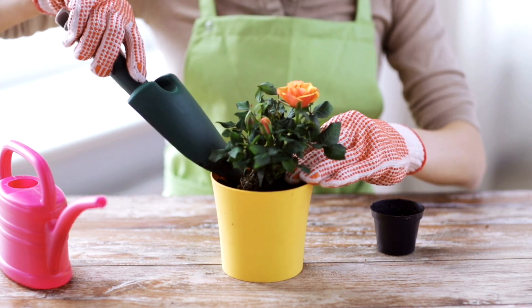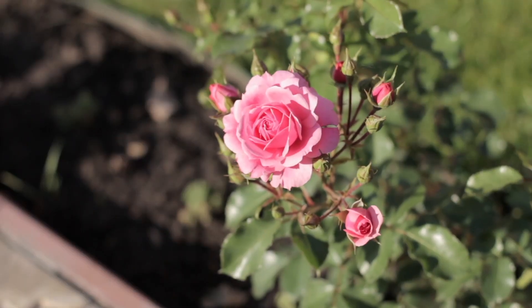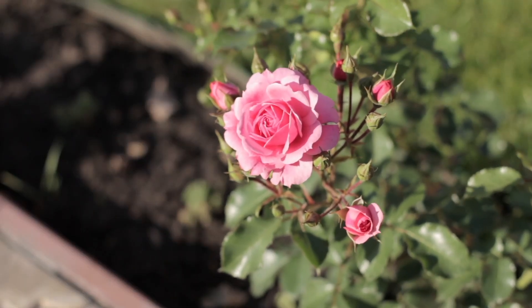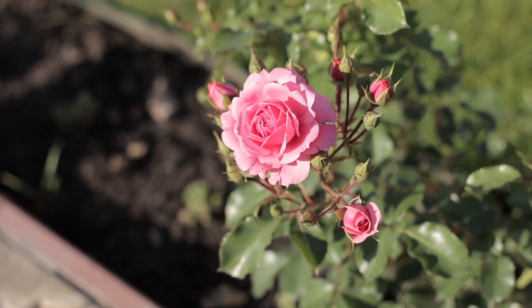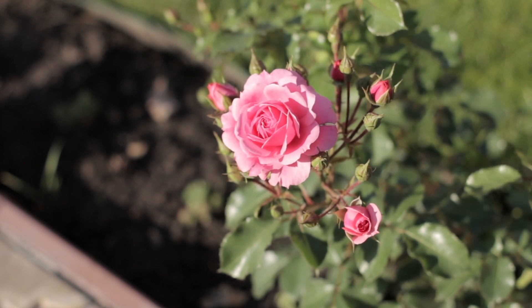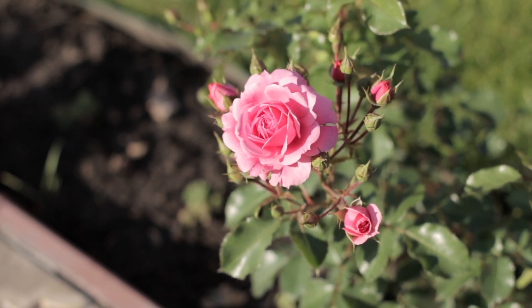So, how often should you water your roses? Well, it depends on a few factors such as the climate, soil type, and the age of your rose plant. As a general rule of thumb, you should water your roses deeply once a week, providing around 1 inch of water per week. However, different rose varieties have different water needs. For example, hybrid tea roses prefer more water than shrub roses. It's essential to do your research and understand the specific needs of your rose plant.